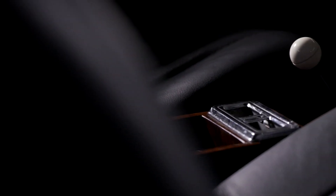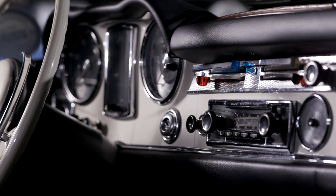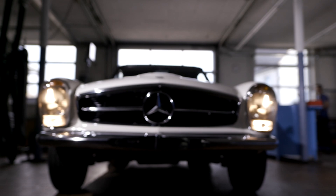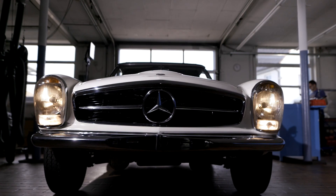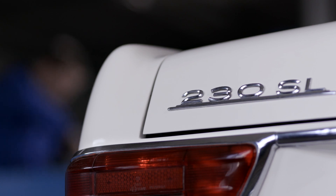Modern design from the 60s, German craftsmanship reprocessed under the hood — this Mercedes Pagoda, made in 1964, is almost as good as new.